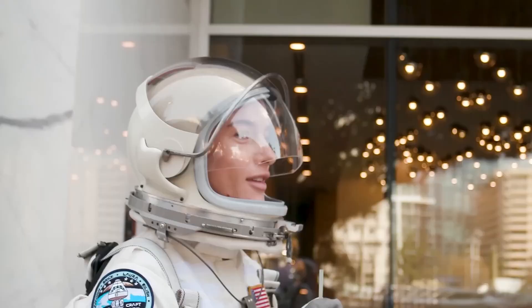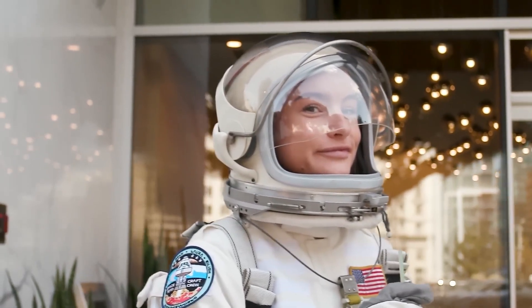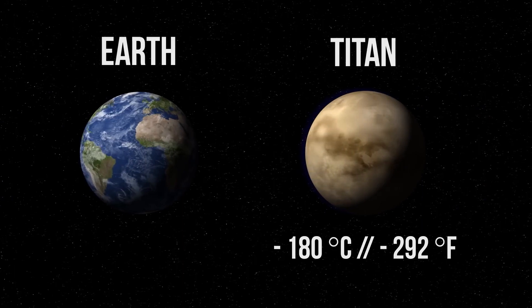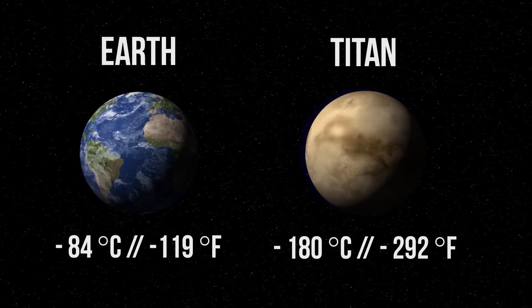The magnitude of this undertaking is colossal. American scientists have calculated that a crew of 400 individuals embarking on a mission to Titan would necessitate a payload of 24,000 tons. The financial commitment for such an endeavor would be approximately $16 billion annually.